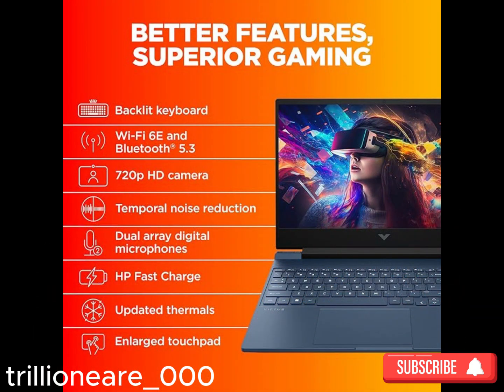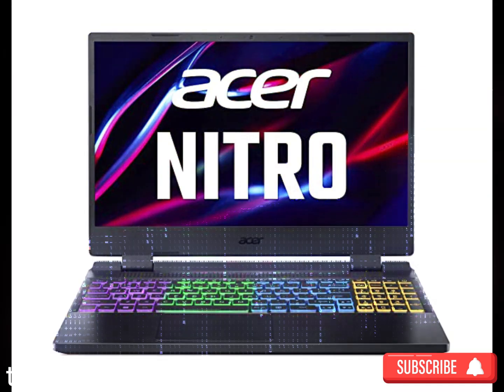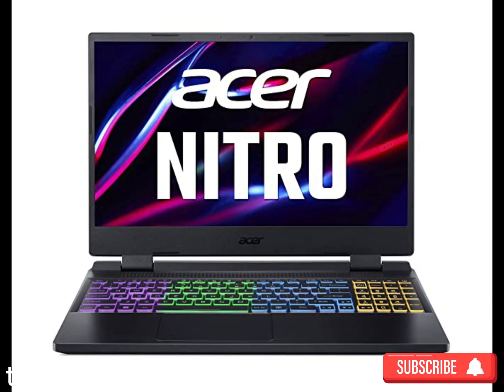Display: A good gaming laptop should have a high refresh rate display, usually 120Hz or more, to reduce motion blur during fast-paced games. Additionally, consider screen size and resolution — 1080p or 1440p — based on your preferences.